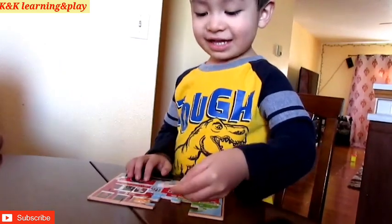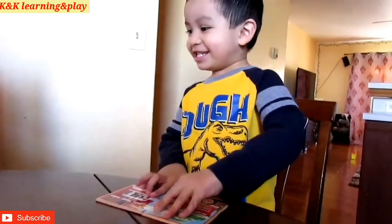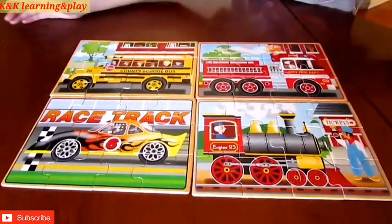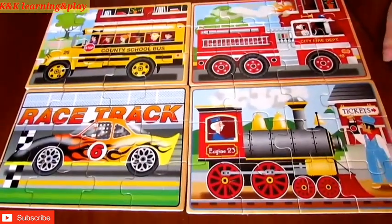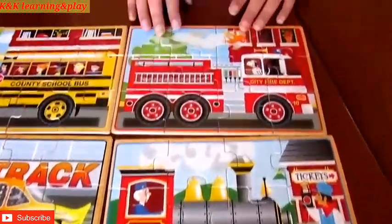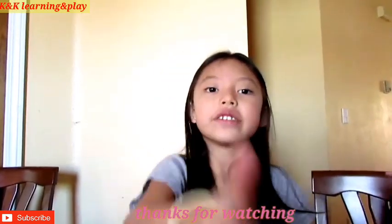And the last one! This is what our puzzle looks like after we solved it. This is a race car, this is a train, this is a fire truck, and this is a school bus. If you guys like this video, please subscribe, give us a thumbs up, see you in the next video, bye!